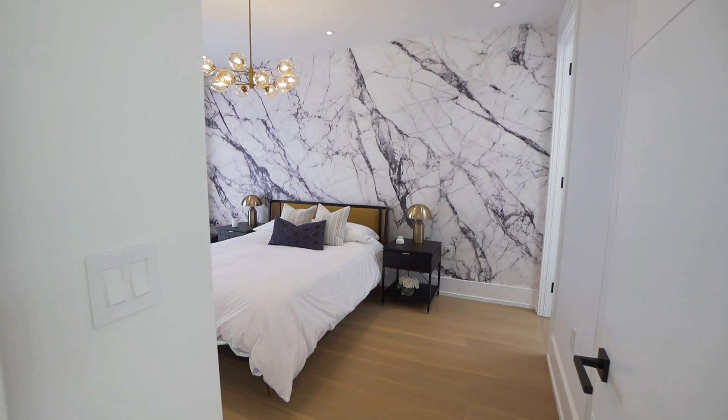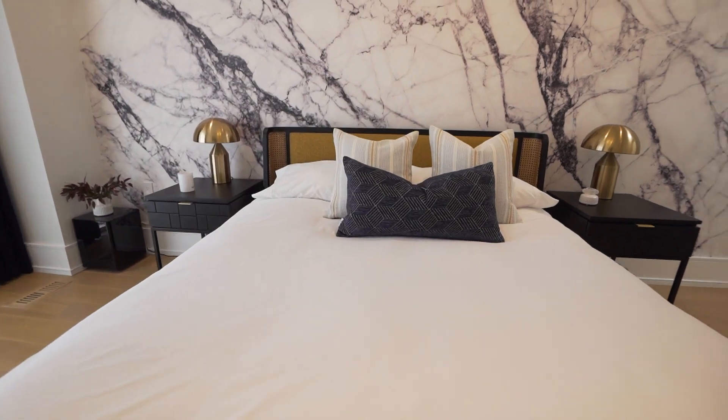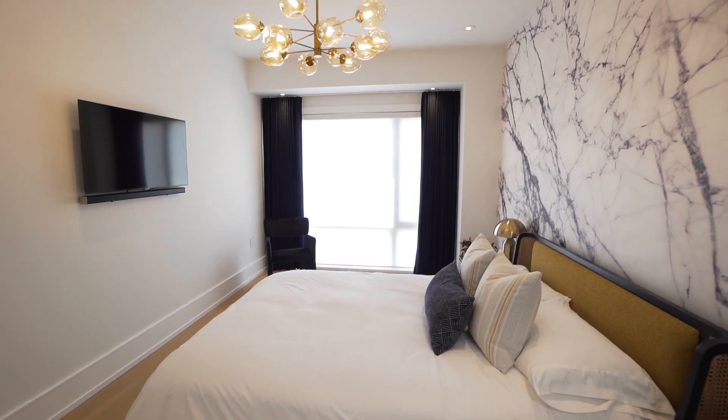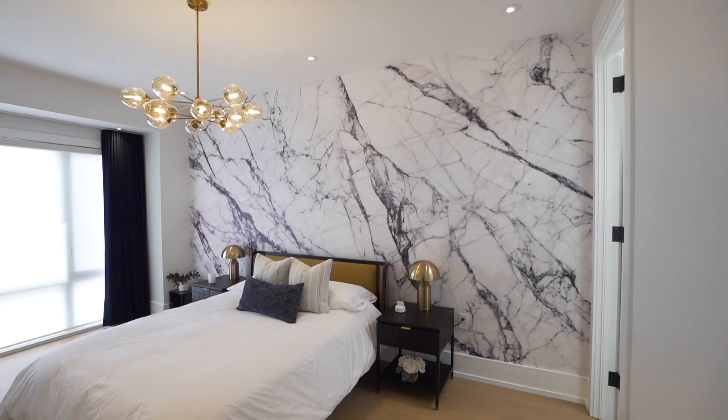So this is the guest room. Right now it's an empty canvas and we can basically do anything we want. So what we're hoping to do is make it feel like a hotel. That way when your out-of-town guests come over, they feel really welcome. So what we're planning to do is put in a new bed, nightstands, table lamps, and a beautiful wallpaper behind me.